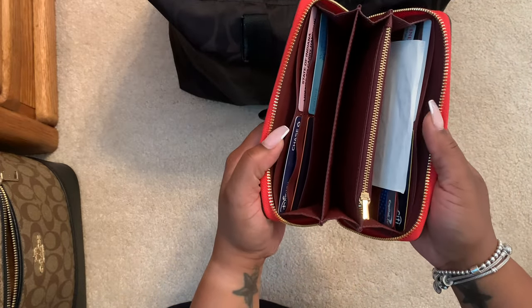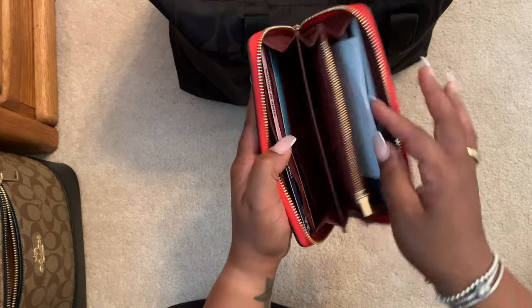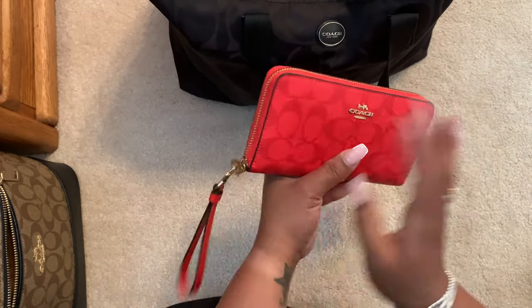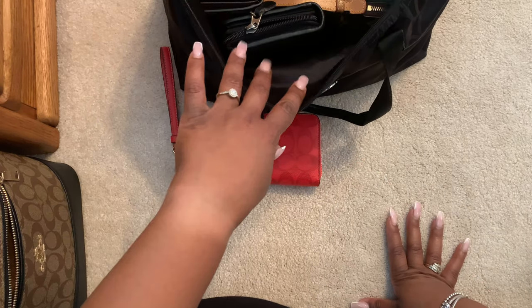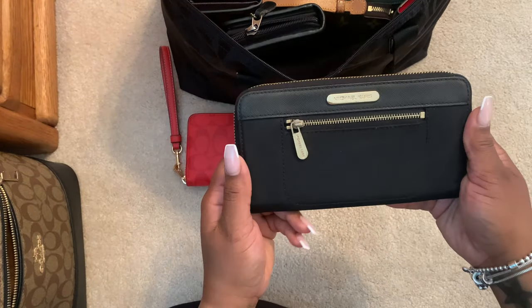These type of wallets are my favorite. They hold 12 cards, you have the zip pocket in the middle, the phone case, another slot, a big slot, and cash slots on both sides. When you see one of these on the inside, you have seen them all. That is the latest wallet that I have purchased.